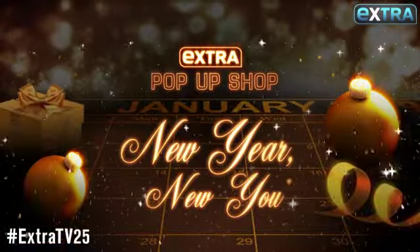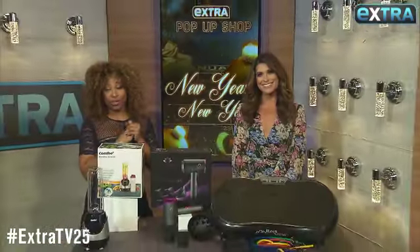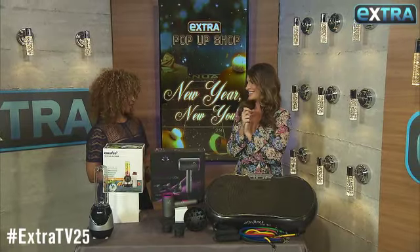Happy 2019! I'm here with Kristin Aldridge to bring you the best products for our new you at extra exclusive prices. What's up first today, Kristin?